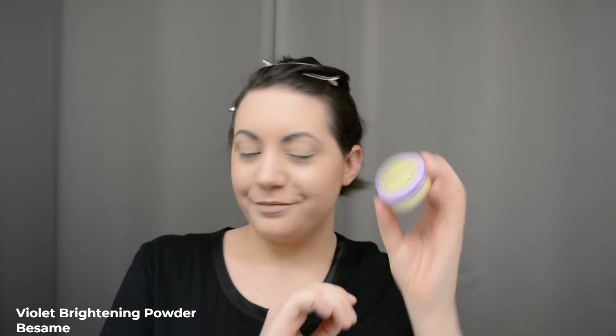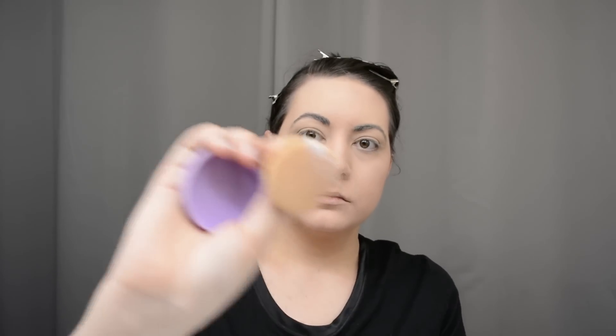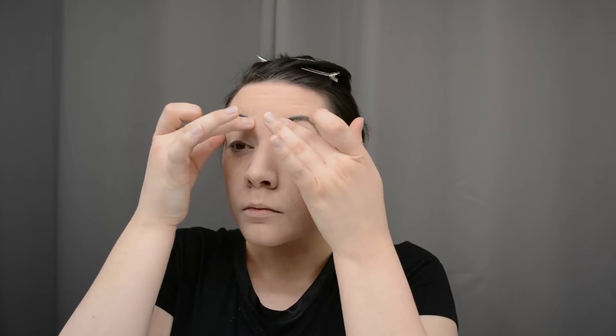If I'm feeling really fancy, I'll go into my Besame violet face powder for a final dusting. I find it quite brightening — it gives a nice violet sheen to the finished makeup. It's not supposed to be colored, but it smells nice and feels nice. Then I take off all the extra makeup that ended up on my eyebrows, because I am no pro and I end up with makeup everywhere.